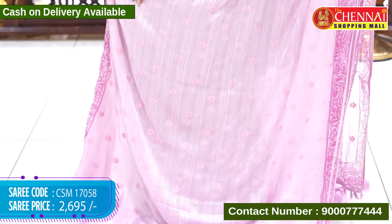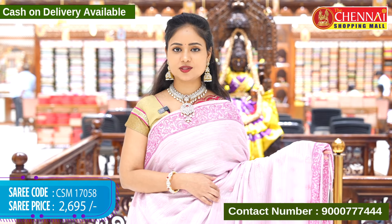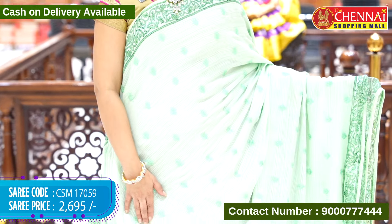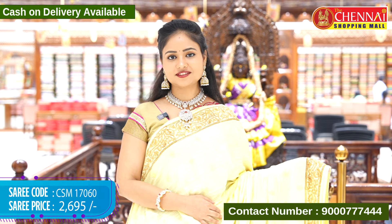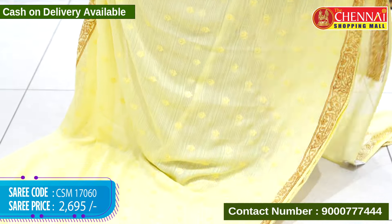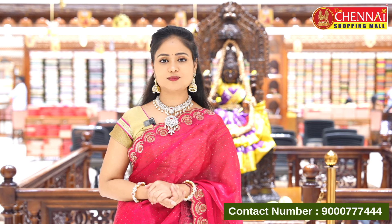Next sari is onion pink color with the same design. If you like this sari, take a screenshot and WhatsApp to 9000 777 444. Sari code CSM17058, cost 2,695 rupees. Next sari is pista green color, light color. Sari code CSM17059, cost 2,695 rupees. Last sari of today's episode is lemon yellow color, same design. Sari code CSM17060, cost 2,695 rupees. See you in the next video, take care, bye bye.